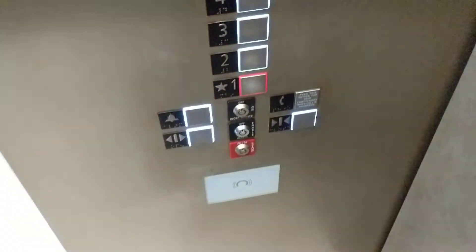It's very cool with Schindler to combine those features. Hey, this one has the chime, and there's an indicator inside. All right, we're actually going down.